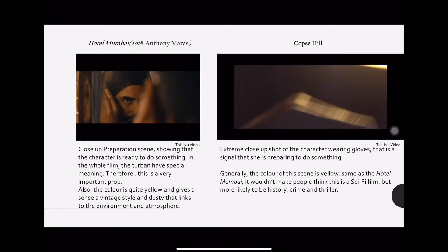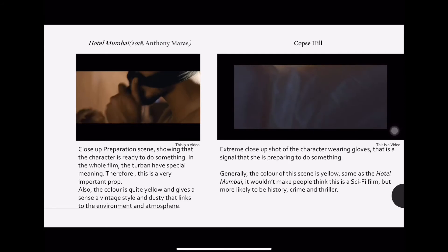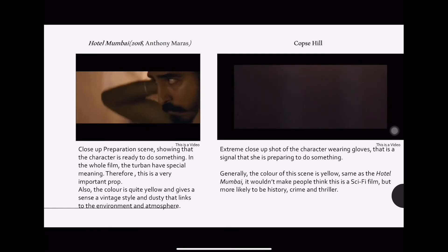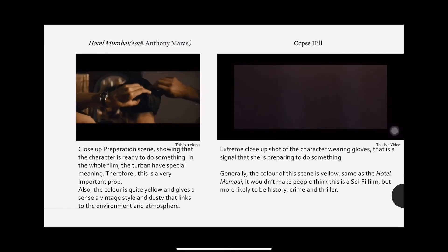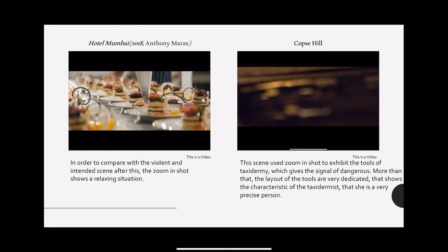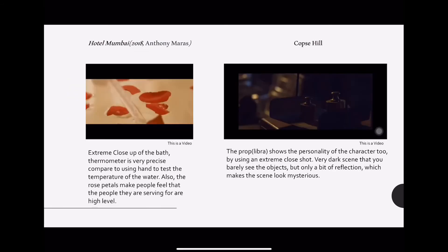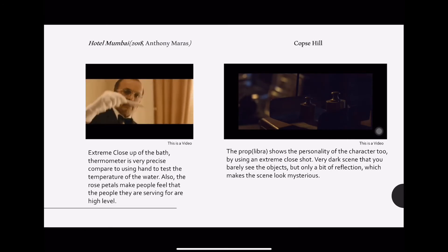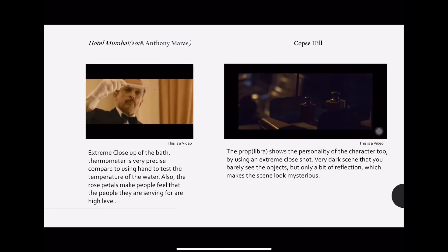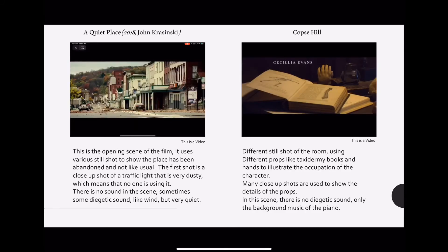These two are a preparation scene again and the color and lighting is very similar too. These two are zooming shots and they are both close-up. These two are extreme close-up again. The similarity is that they both used still shots.